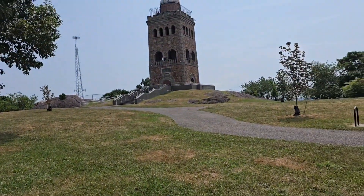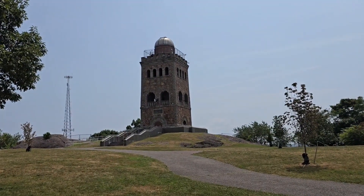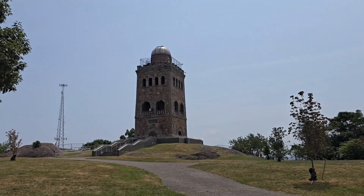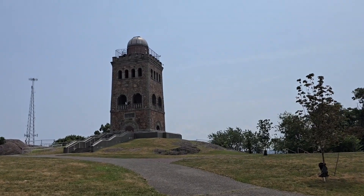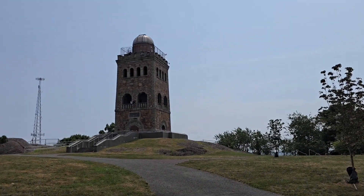So we're at High Rock Tower in Lynn, Mass. I'm going to show you guys later — they actually have LED lights on here that light up all different colors, which should look really cool. I've never been here before.